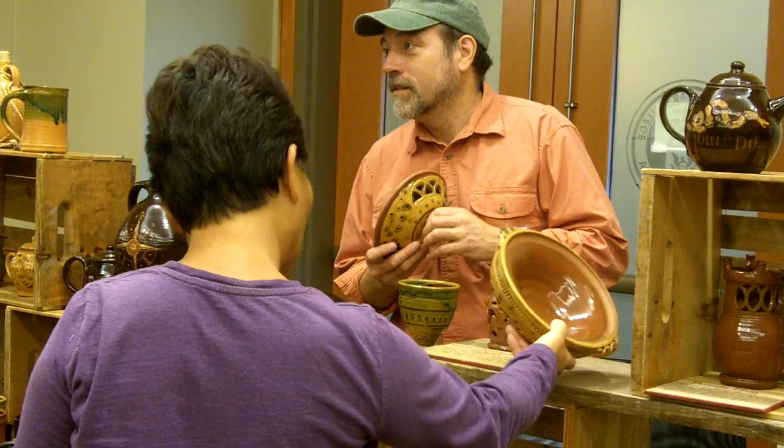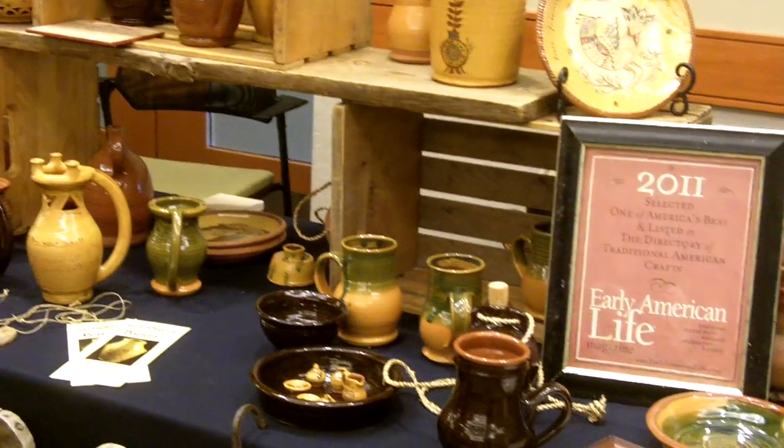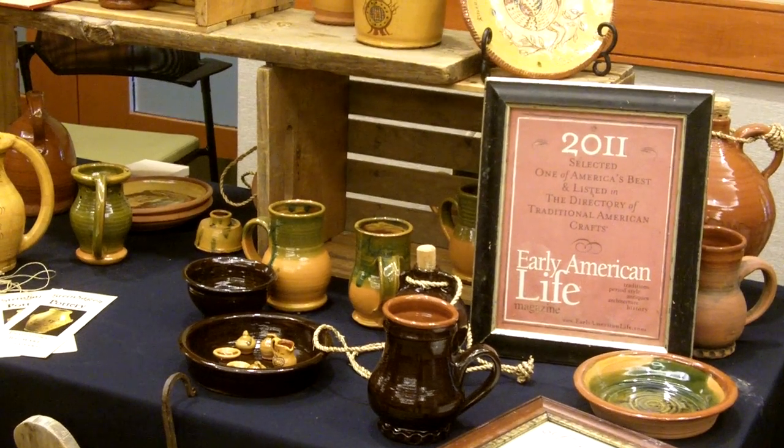The stuff that you see here, you're not going to find at a mall. You're not going to find it even in a very nice gift shop. These are crafts — some of the techniques are virtually lost. So it's really a very unique experience.